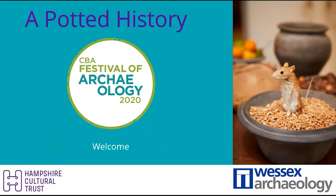Good morning everyone, and welcome to A Potted History, presented by Wessex Archaeology and Hampshire Cultural Trust. This is an event we're doing for the Council for British Archaeology as part of their Festival of Archaeology Digital Week. Thank you for joining us this afternoon. Our session today is focused on you — we are all here to answer your questions about pottery in Britain around the time of the Romans, give or take a bit.